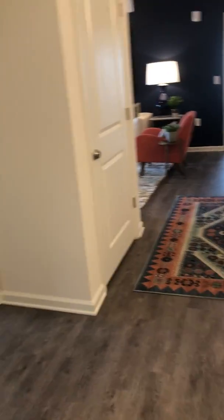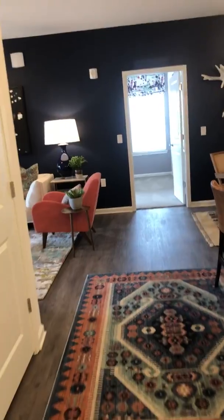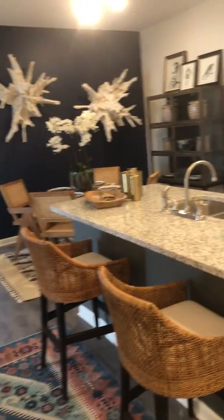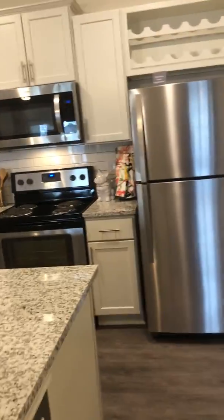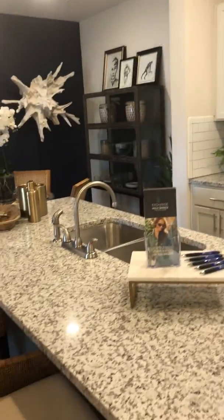Hello everybody, my name is Taylor with the Exchange at Holly Springs, and today we are taking a tour of our two-bedroom two-bath floor plan. This is the B4 floor plan, it is 1,168 square feet, and it prices starting at $1,325 a month.